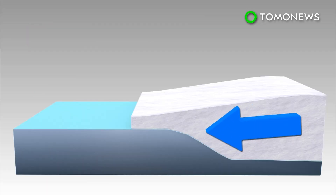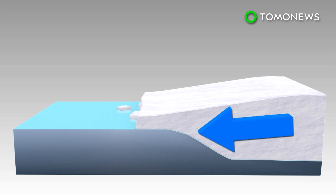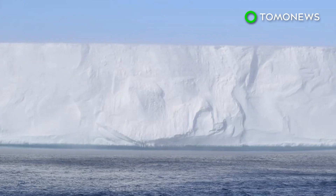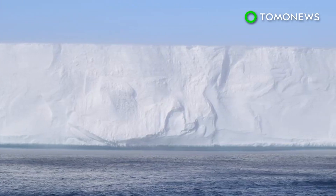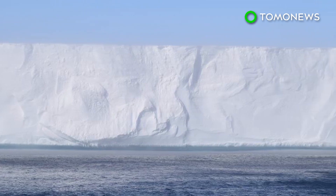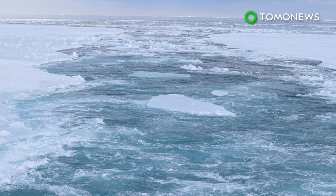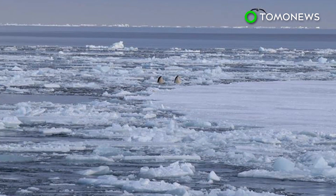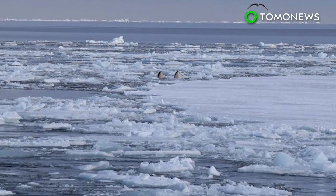Once the ice shelves are calved, the buoyant force that previously offset glacier flow is gone, and the glacier can slide into the ocean to rapidly affect sea levels. Experts say the remaining 90% of the Larsen ice shelf is held in place by the Bodden ice rise to the north of the rift and Gips ice rise to the south. Therefore, the ice shelf is unlikely to collapse in the near term.